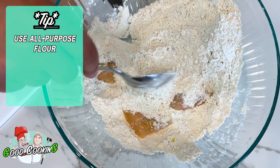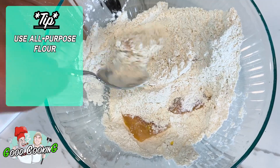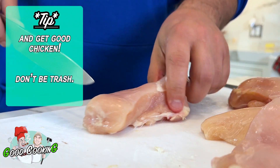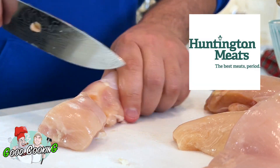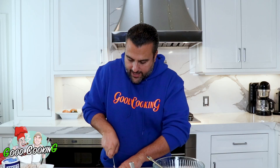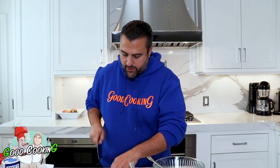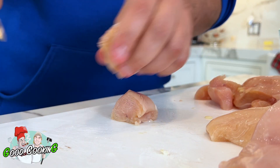It's just all-purpose flour — regular all-purpose flour, you don't need nothing fancy. If you're gluten-sensitive, this is not the show for you. You want to get nice chicken too — this is from my guys over at Huntington Meats. They always have really nice organic, high-quality stuff, and that's why I suggest using local people, because they care about their business and they give you good stuff.